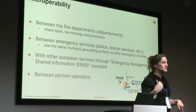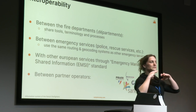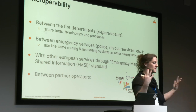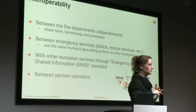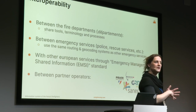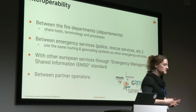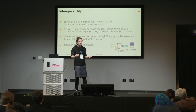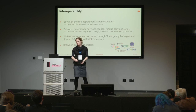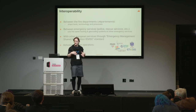Interoperability is a term that comes up pretty often in this presentation because it's very central. The goal of Nexus is to improve communication between fire departments, but also with other emergency services. For example, if we set up a very efficient routing system — finding the cheapest or fastest path in a road network — it wouldn't make sense to do something different for the police. This has to be common to all emergency services. Nexus is also made to comply with the Emergency Management Shared Information standard, which is a European standard. And we want to be interoperable with other actors like urban gas transport networks, electricity networks, and highway companies.